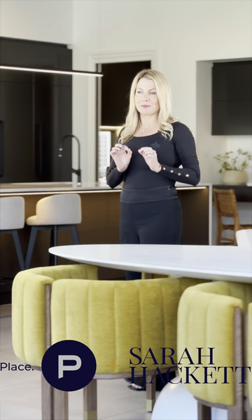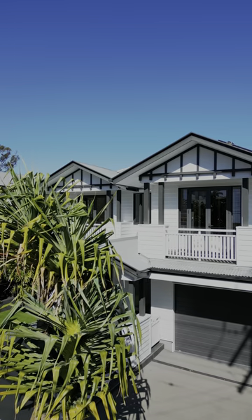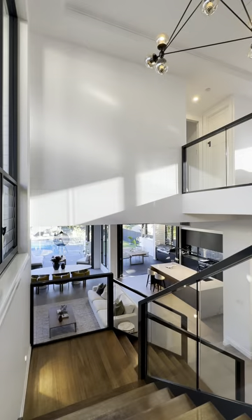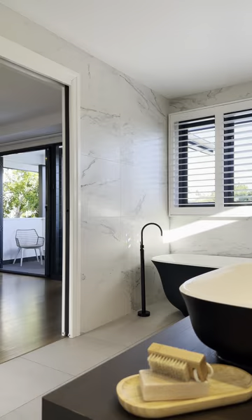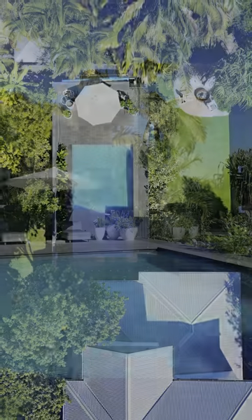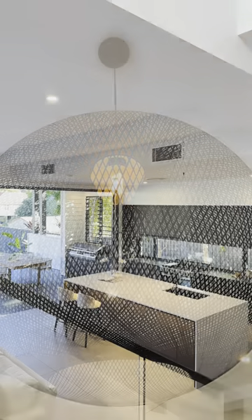Only a few people have seen this home and every single person has said wow, this is beautiful. From the street it's very elegant and very welcoming, but you don't realize the grand scale of this home — it's 680 square meters under roof on an 817 square meter block, fully landscaped. It is a really ultra-modern home.